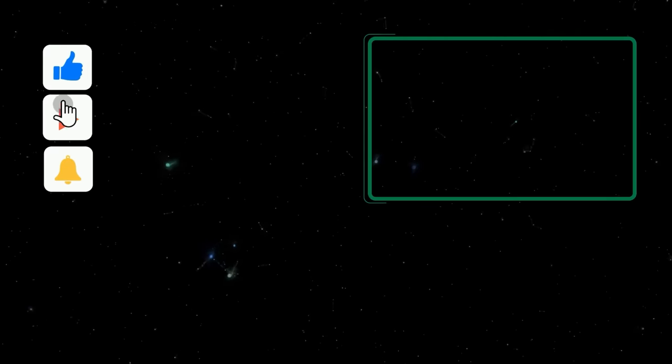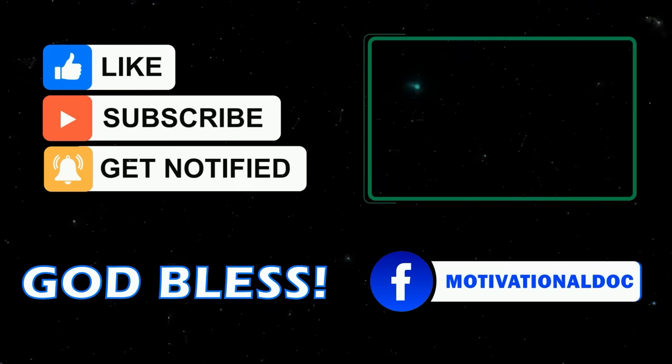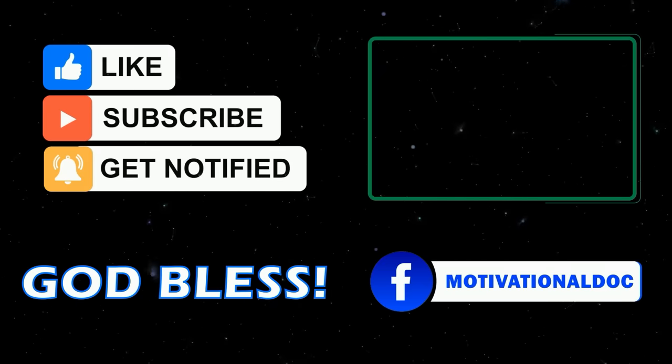Leave your comments below and most importantly, make it a great day. I'm Dr. Alan Mandel. Thank you.